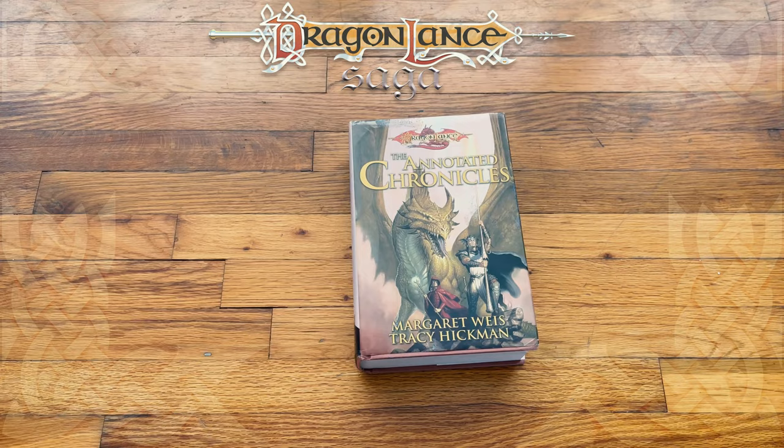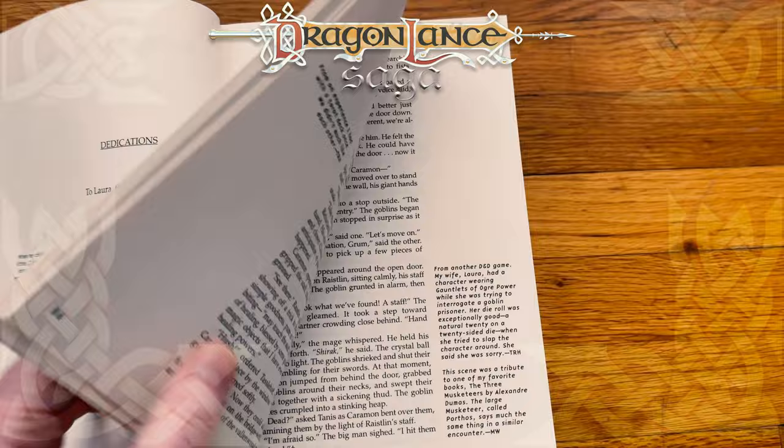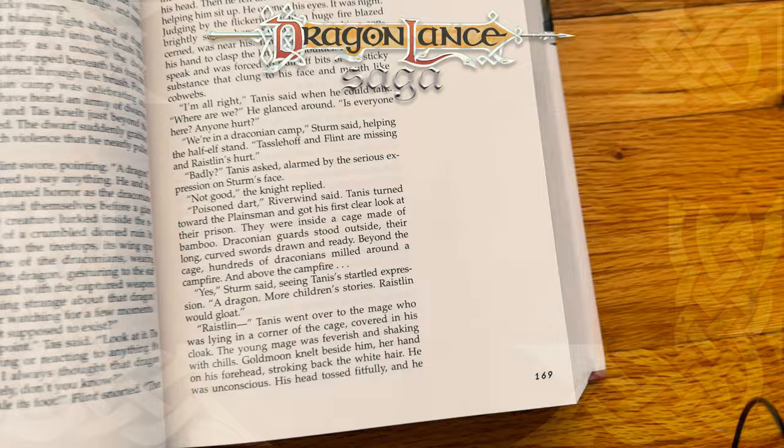The reason why I picked this up is because of these — the annotations. I am really excited to get into these annotations and just find out... I love this artwork, it's so great on the inside. I want to find out what the authors were thinking at different portions of this book.